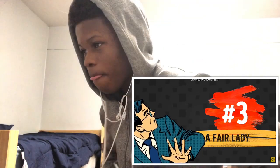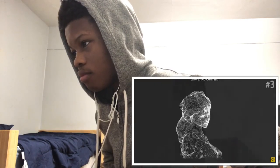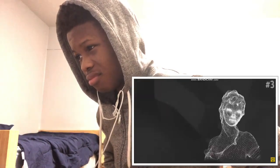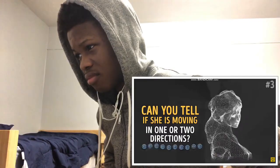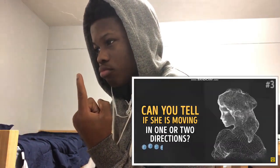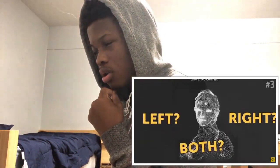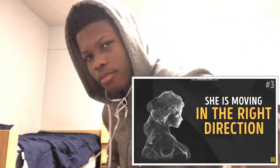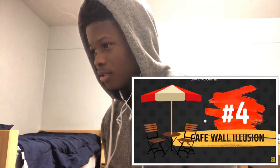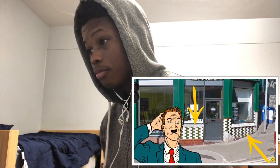A fair lady. This gorgeous lady must be a ballerina. Otherwise, how does she keep rotating like that with that much grace? Like on her toes? But we're not here to discuss her artistic skills. Instead, can you tell if she is moving in one or two directions? She's moving in one direction, bro. It's just weird. The correct answer is she is moving in the right direction. Bro, you said one or two though. You didn't say left or right.